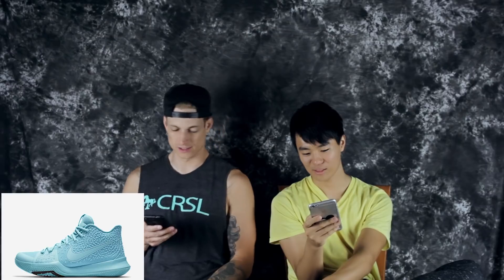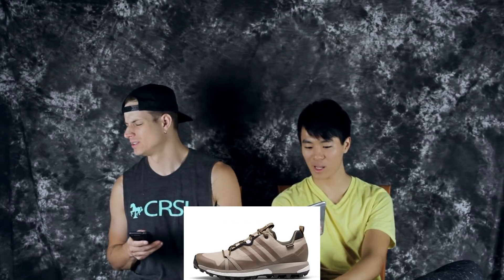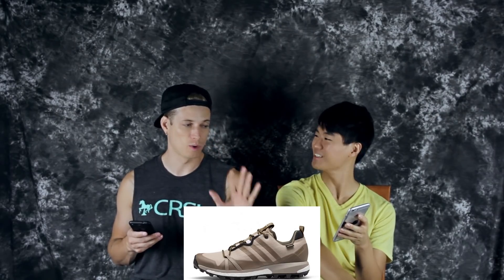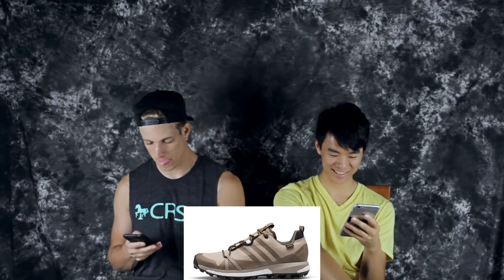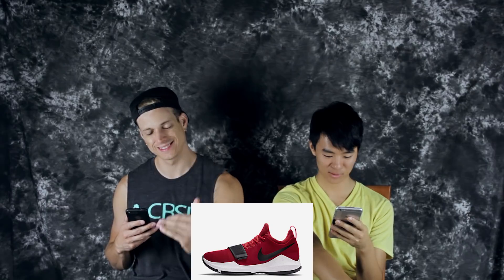What about the North Projects x Adidas Terrex — damn, this is dope! That ruined my whole day. It's your hiking shoe that you like. On the 19th, the PG-1 University Red — they just stay coming out with PG-1s.